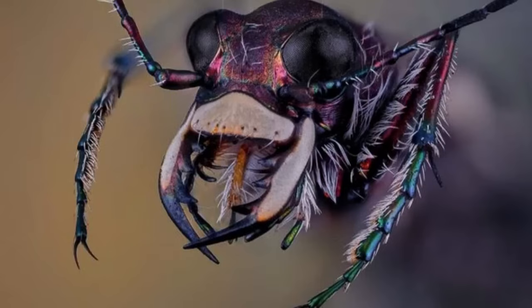1. Beetles. Beetles are animals that are part of the order Coleoptera, known for having a pair of forewings that act as a protective cover, and another pair of rigid hind wings and inner wings, which serve to fly. In the photograph, we can see up close what the face of an individual of the carabid family looks like.